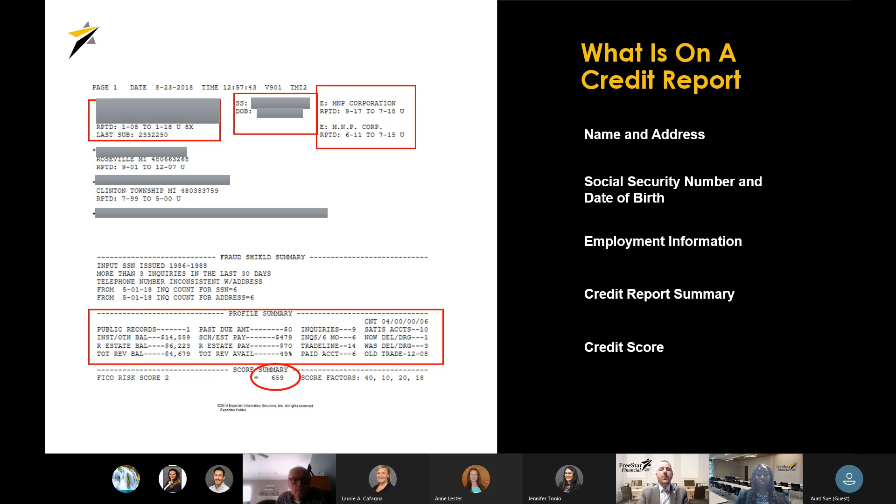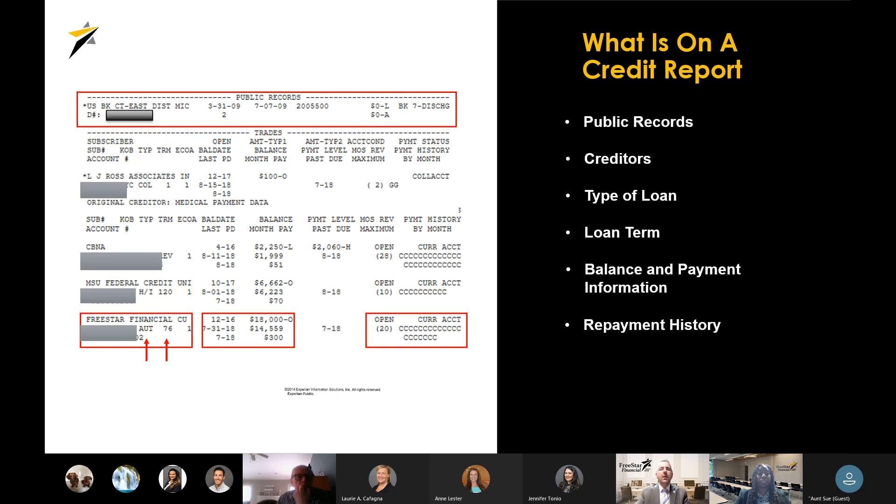The profile summary lets us know what percentage of revolving assets are available, how many inquiries there have been, how many derogatory accounts there are — it gives us all of that information right up front. It also contains your credit score; in this example, it's your FICO score. Continuing through the credit report, any public records such as bankruptcies, judgments, and foreclosures are going to be listed. All of the creditors or companies and businesses that you owe money to are going to be listed on your credit report as well.